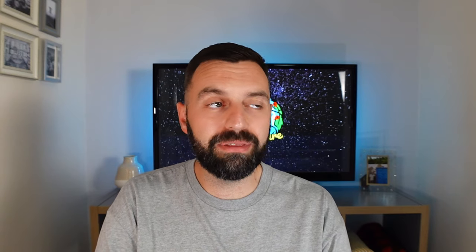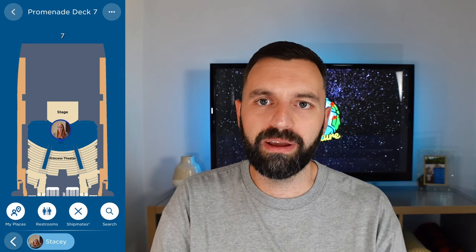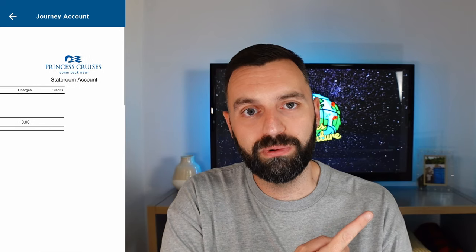There's the Travel Companions part of the app, which shows you exactly where everybody in your group is on the Compass map — really useful if you've got kids and want to make sure they're in the kids' club and not spending all your money on the medallion. Or if you're wondering where your wife or husband is, you can see if they're at one of the bars. You've also got your Journey Account, which shows what money you've spent and where, as well as any on-board spending credit from your booking.